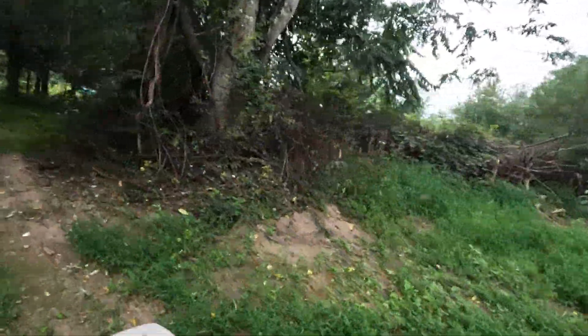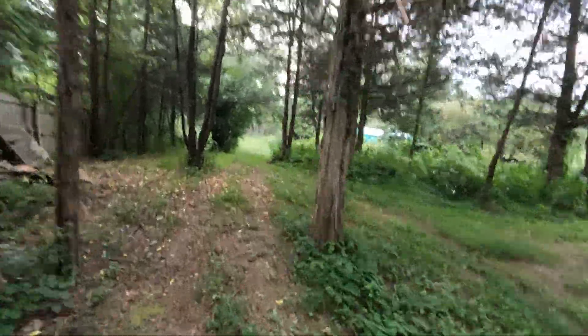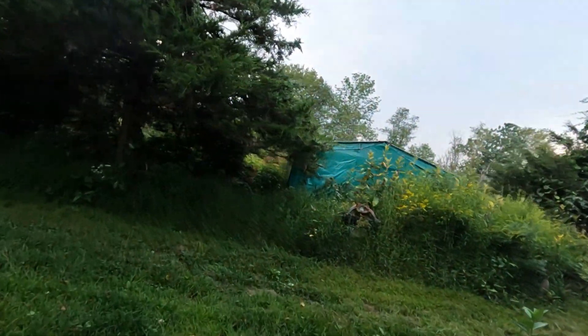I just cleared this out this past winter - got a flat tire doing it. There's the lake over there. My equipment's all buried in here.